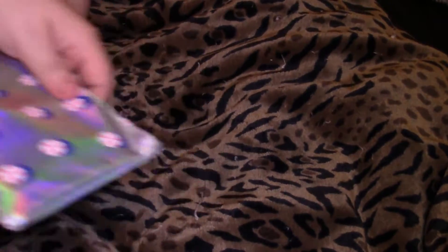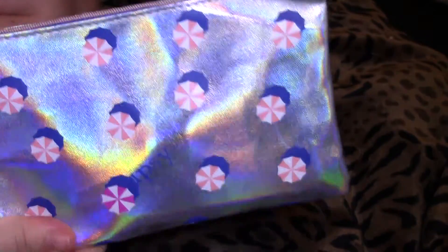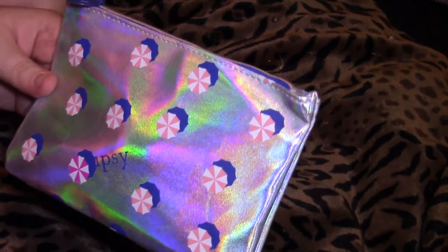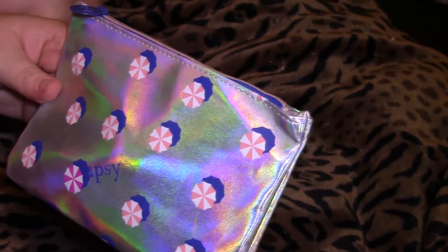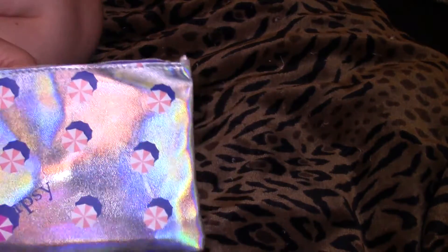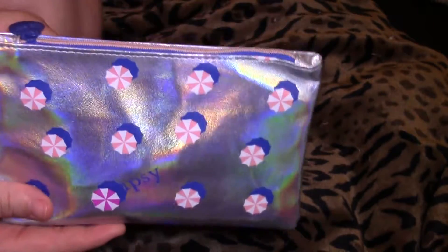Hi guys, it's that time again — Ipsy! I'm filming this video by myself, so I'm trying out my new tripod and my new microphone to see how good it works. My first video with it is my new Ipsy bag for July.